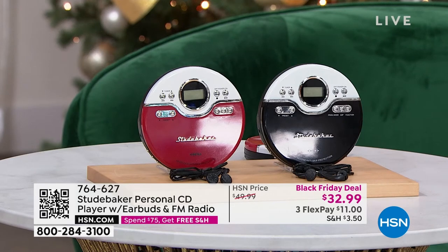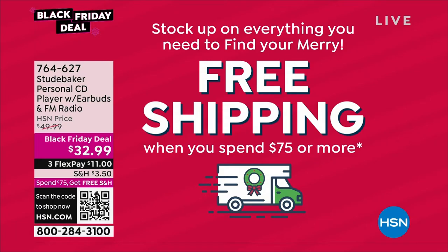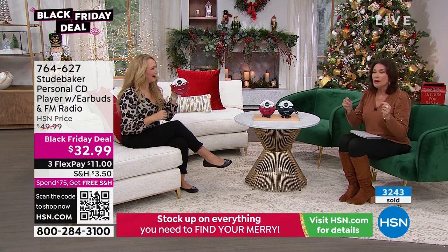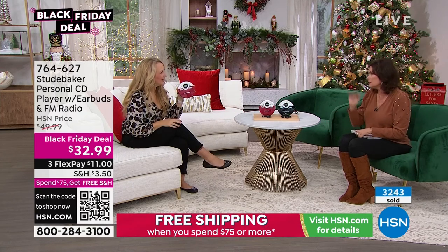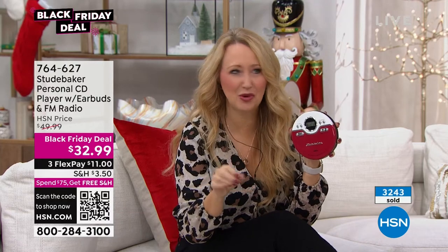All you have to do is spend $75 in one day here at HSN and all of your shipping is free — it's my favorite promotion. I've been here 20 years, it's my favorite promotion we've ever done. It's so easy to spend 75 and then save on your shipping and handling. You can get so many items checked off your shopping list for the holidays. This really hits that secret Santa price point, that stocking stuffer price point. It's retro, it brings you back, it allows you to play your old music.